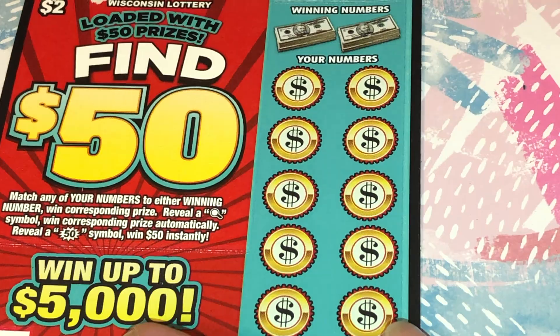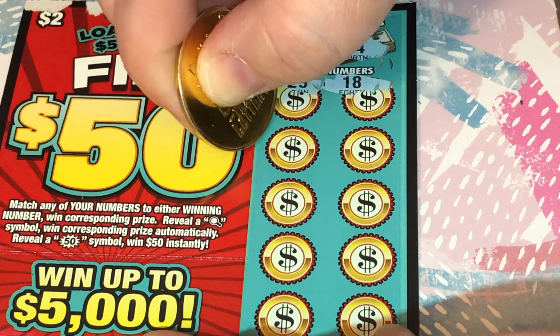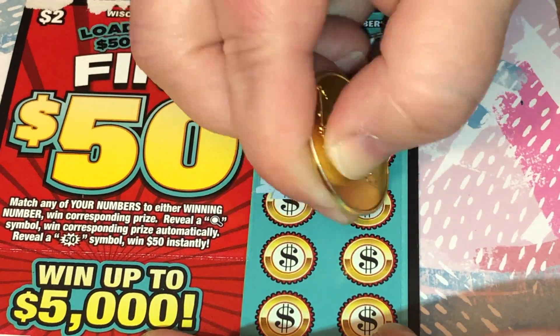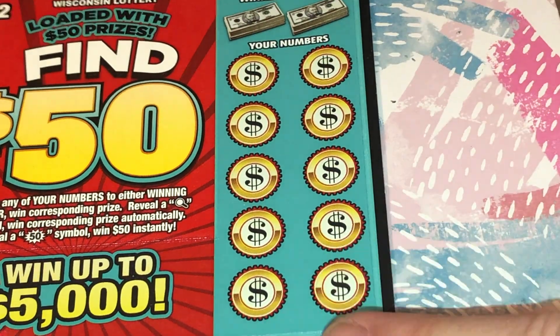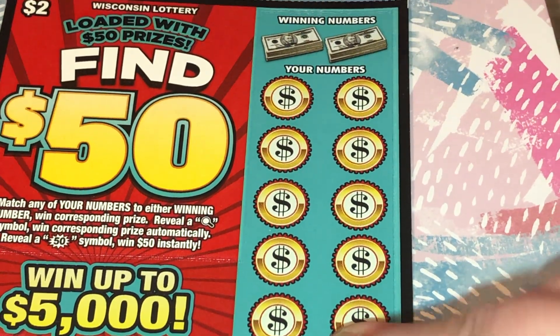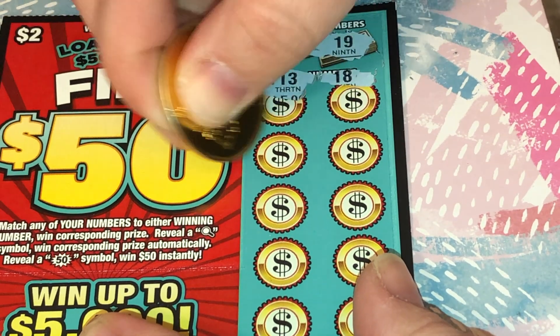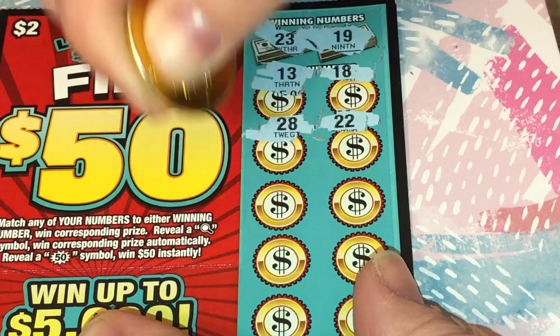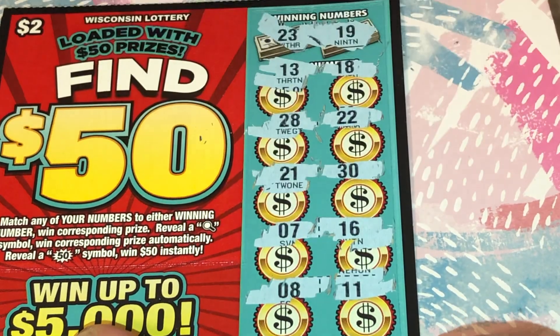Let's move along to number 49. We are looking for a 26 or a 14. No win on that one. Two more left. Number 50 — we are looking for a 23 or a 19. And nothing on this one.